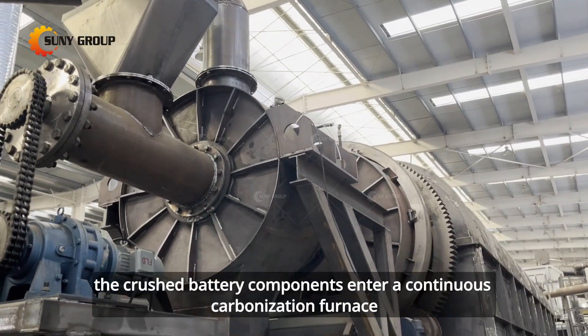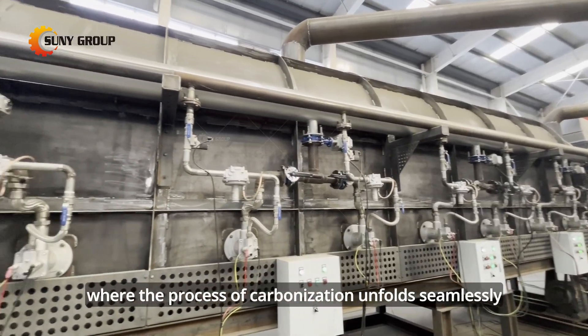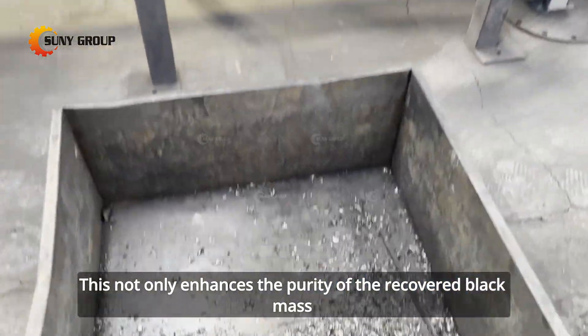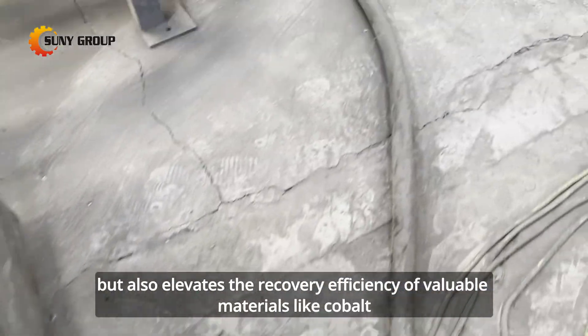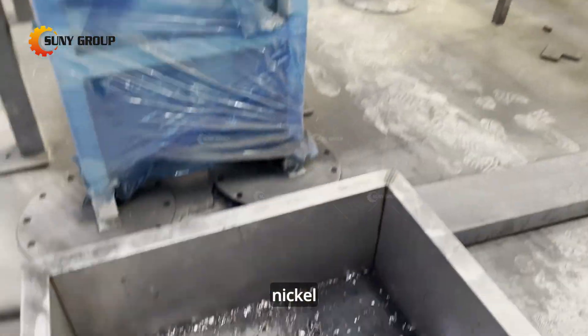The crushed battery components then enter a continuous carbonization furnace, where the process of carbonization unfolds seamlessly. This enhances the purity of the recovered black mass and elevates the recovery efficiency of valuable materials like cobalt, nickel, and lithium.